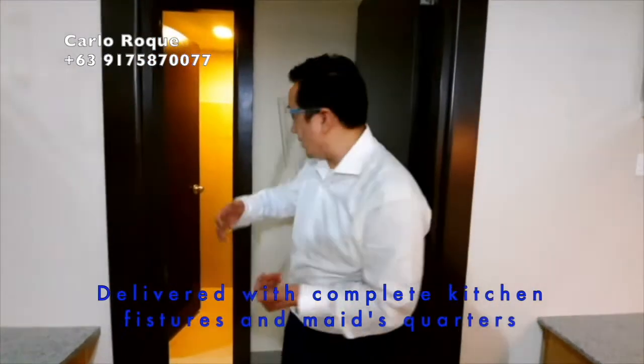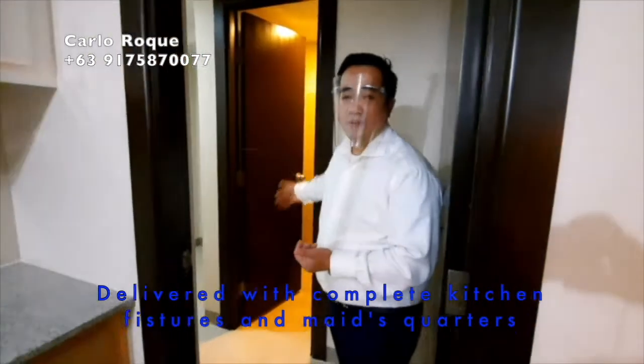On the right side you have your granite countertop with stainless faucet and sink. On the left there is a four-burner cooktop with oven — both included — as well as range hood and premium kitchen cabinets. At the back there is access to a maid's room which you can convert into a utility or storage room, with its own toilet and bath. Now let's see the common areas.